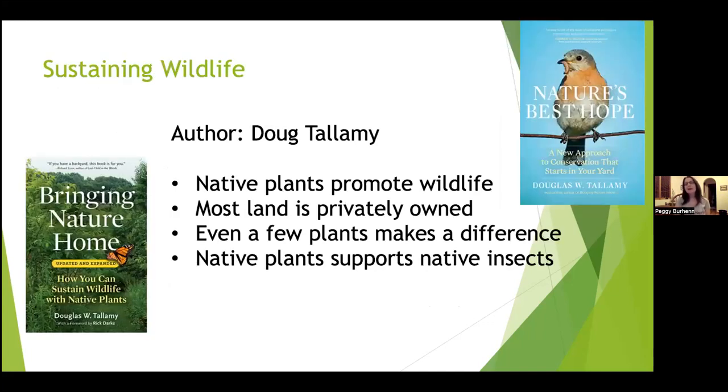My new best friend is Doug Tallamy — an entomologist who has written several books including Bringing Nature Home and Nature's Best Hope, which talk about how to promote wildlife with native plants. He notes that most land in the United States is privately owned, so we as homeowners have to make an effort, and even a few plants can make a difference. His core premise is that native plants support native insects.